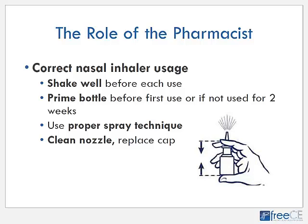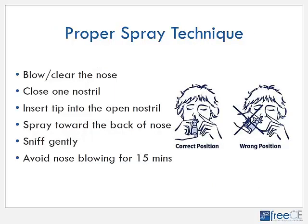Since we now have a nasal steroid preparation available over the counter, we all need to be experts in counseling people on how to use these correctly. Correct nasal inhaler usage includes shaking it well each time before use, priming the bottle before the first use or if it has not been used in two weeks — priming means depressing the actuator pump until a fine mist is produced — using proper spray technique, and cleaning the nozzle by wiping it and replacing the cap each time. Proper spray technique starts by blowing the nose to clear it of any mucus or debris.